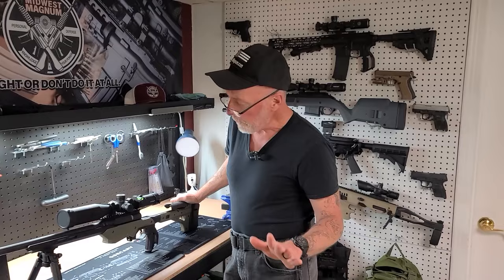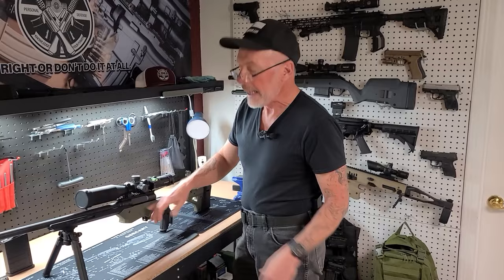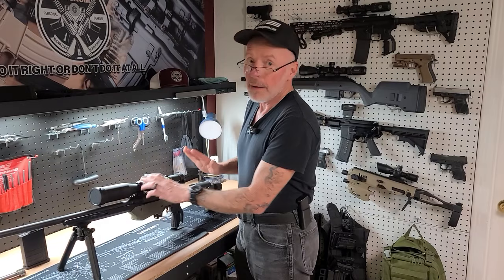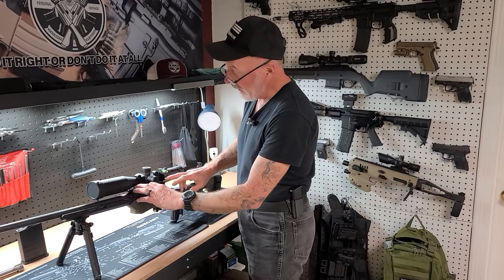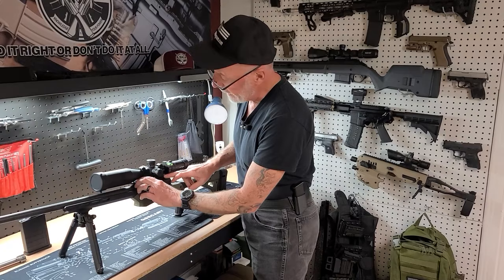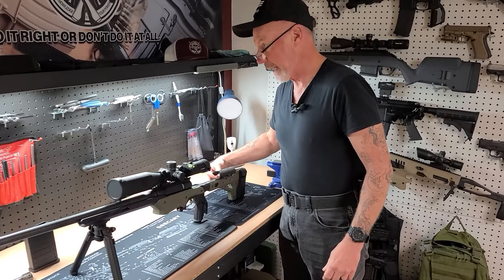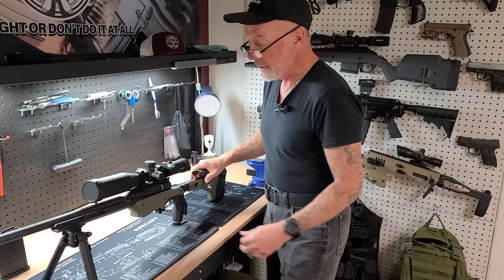A couple of things we discovered: number one, the Picatinny rail — this was my fault. I should have pulled the rail, checked torque spec, degreased, and used blue Loctite from the beginning. I couldn't find a torque spec anywhere so I used 20 inch-pounds and blue 242 Loctite. The other thing we discovered was the cheek piece — it uses a standard one-eighth-inch Allen. You can get thumb nuts for it very easily so you can raise it up and down much more simply at the range.